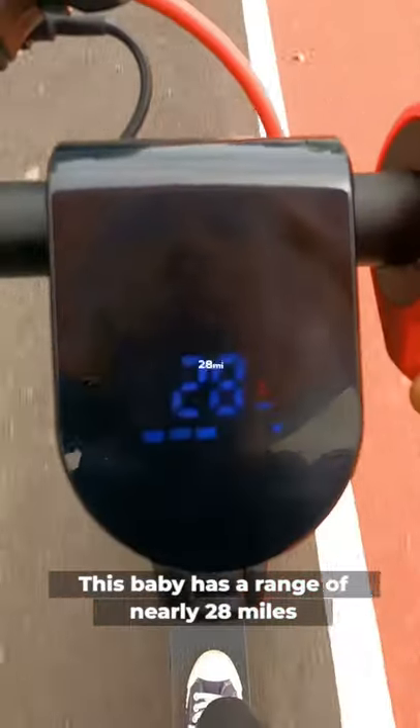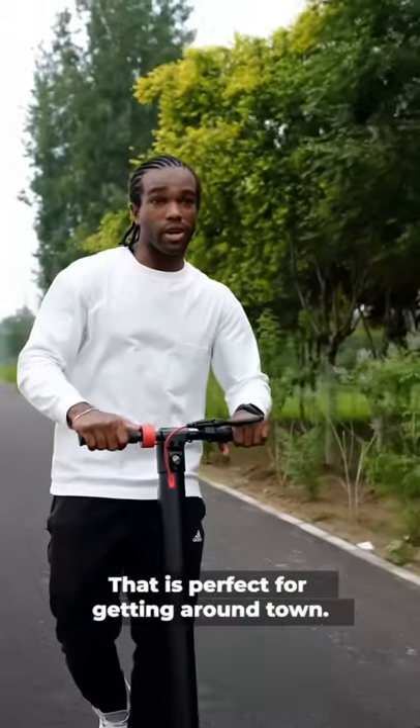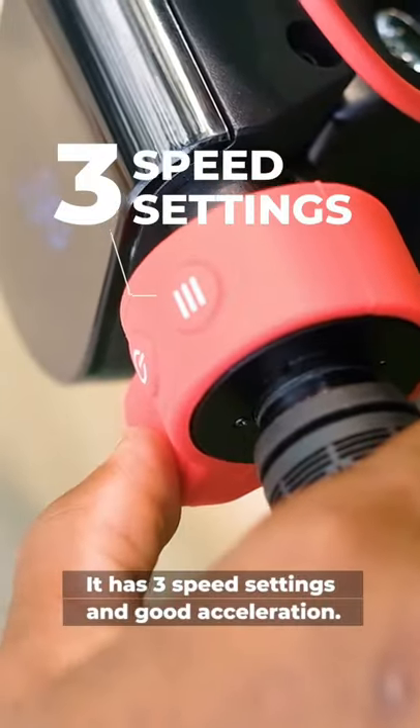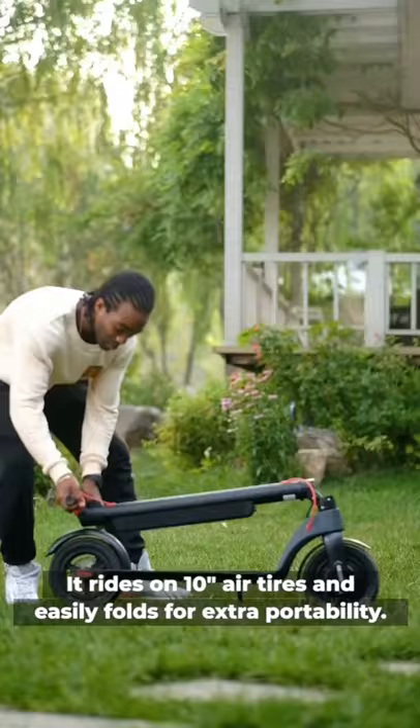This baby has a range of 28 miles and a top speed of 20 miles per hour — that's perfect for getting around town. Whoa! It has three speed settings and good acceleration. It rides on 10-inch air tires and easily folds for extra portability.